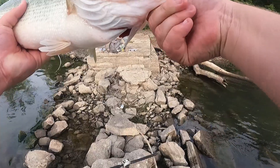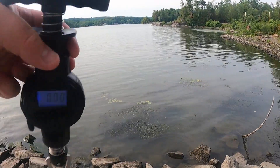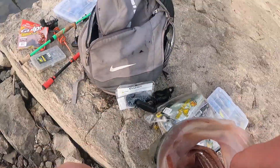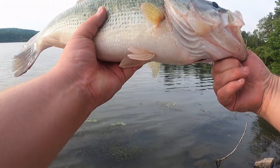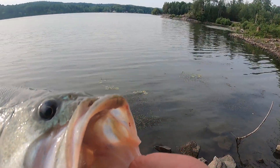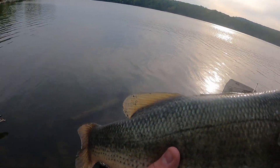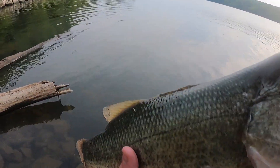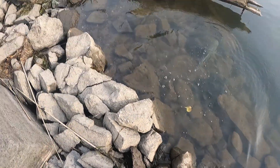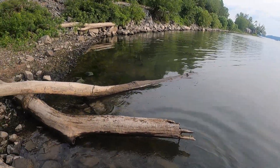Look at that one guys. Battery's dead on the scale — that's a three-pounder if I've ever seen one. First fish of the day is a doozy! Make sure he swims off okay, which he will.